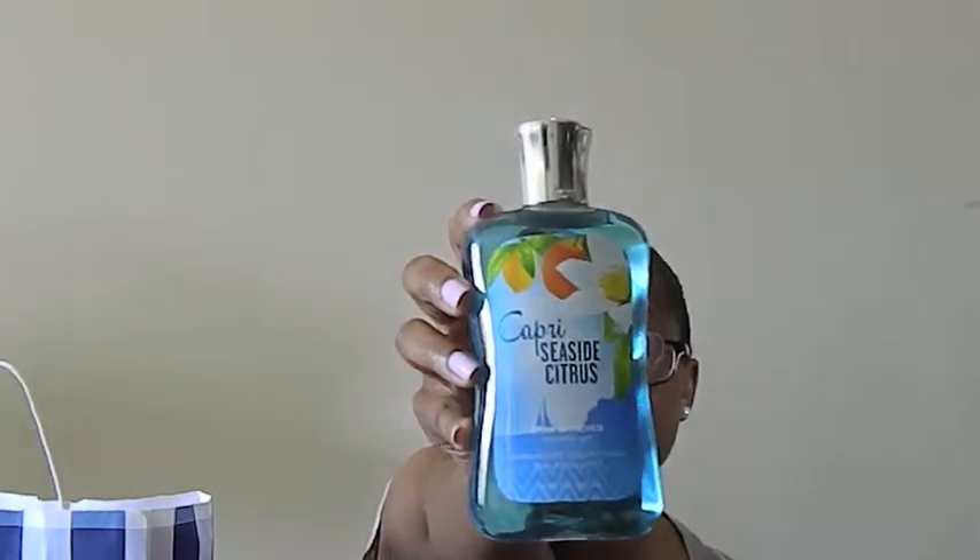I got five shower gels and all of the stuff I got was pretty much 75% off. I think I paid each of these shower gels like $2.75. I got one in Venise Dolce Berry, Rio Rum Berry, Capri Seaside Citrus, Wild Peach Poppies, and Secret Wonderland. So those are all the shower gels I got.